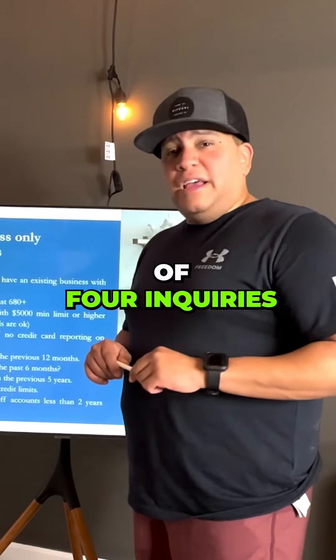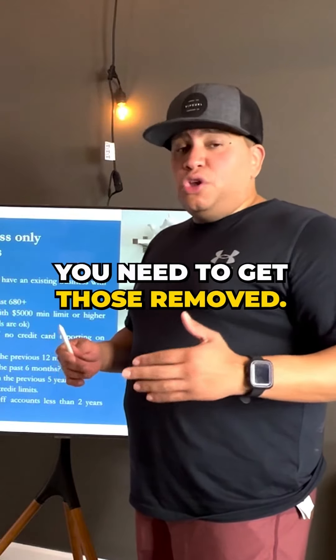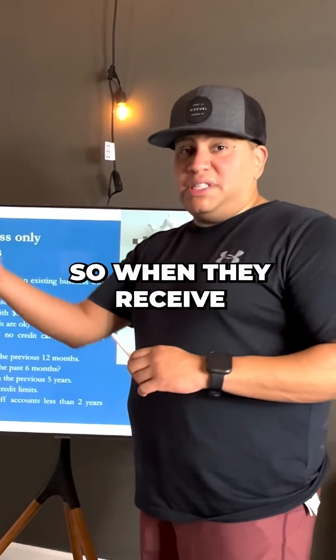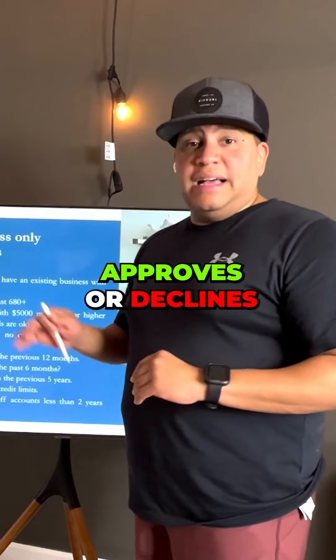You have to have a maximum of four inquiries in the last six months. You need to make sure that if there are any charge-offs, you get those removed. Remember, the system approves the deal — all the filters are put into the system, so when they receive your application, the system automatically approves or declines based on these filters.